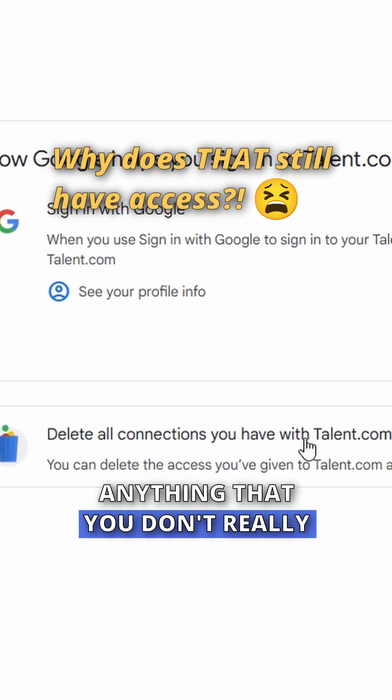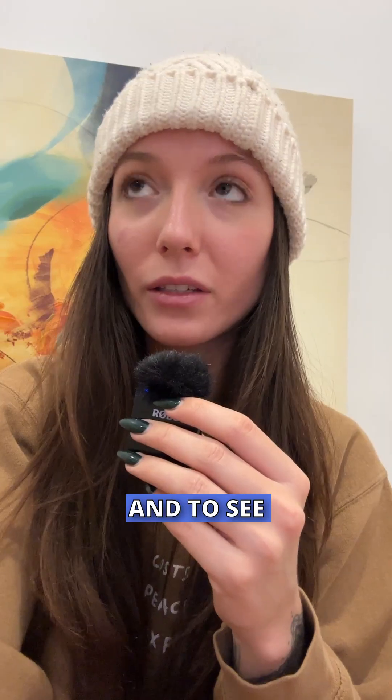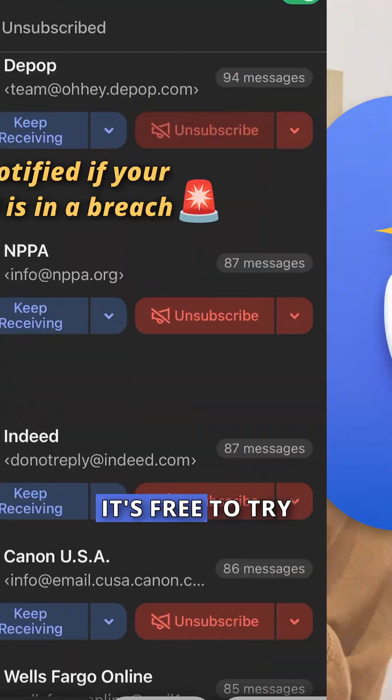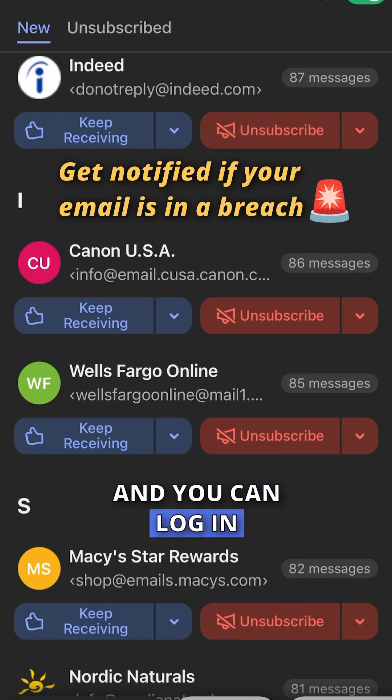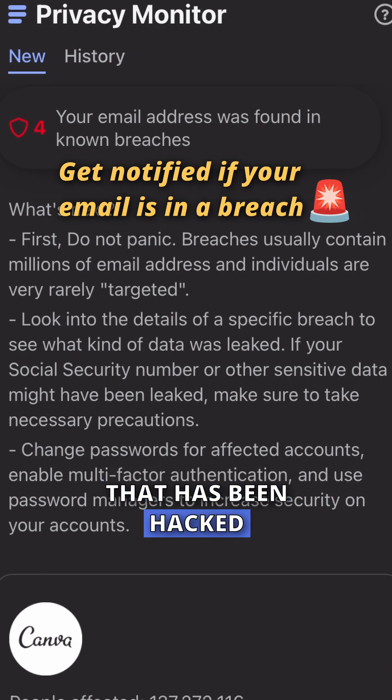You're going to want to get rid of anything that you don't really recognize or don't need anymore. Something you can use to keep up with and to see where your data might have been leaked is the app Clean Email. It's free to try, and you can log in and see if your email has been connected to anything that has been hacked.